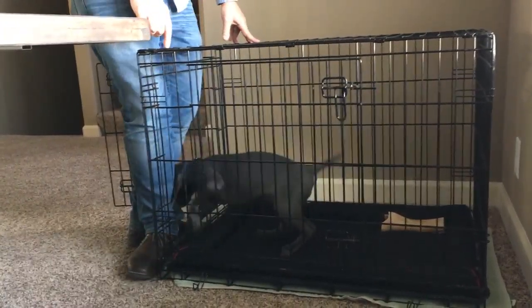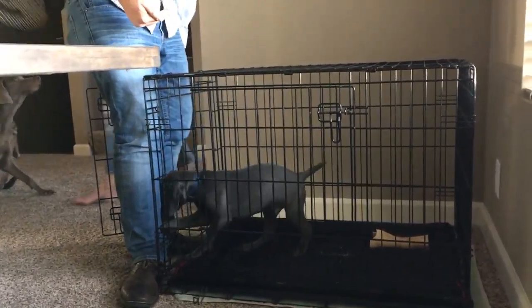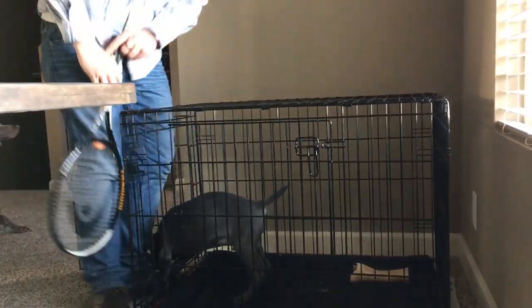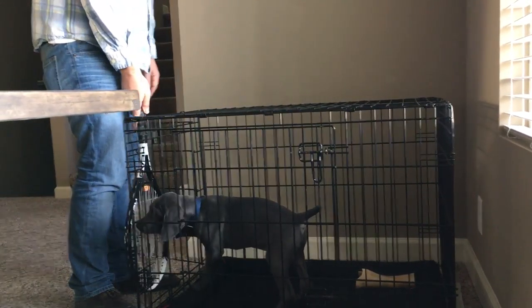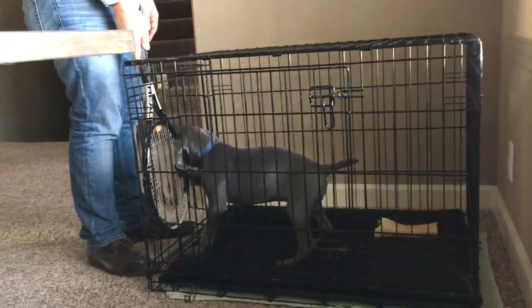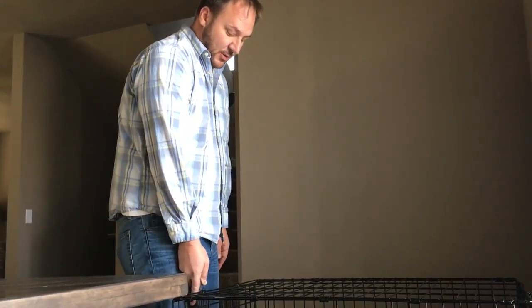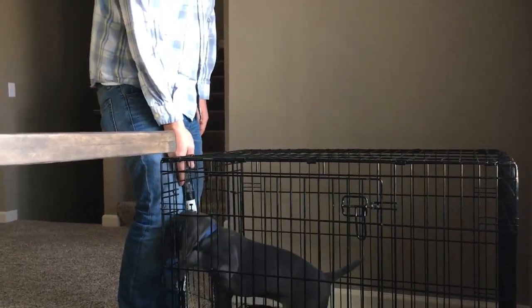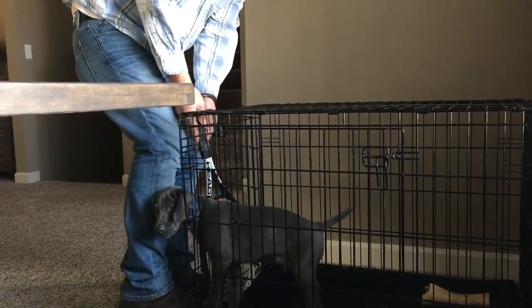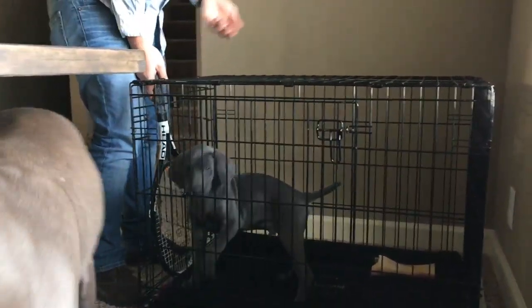With the tennis racket it's easier to block him. Eventually I'm going to step back when he sits down, then wait for him to lay down. The key is to be more persistent than the dog — he cannot outlast you. Once he lays down, I immediately take a knee, hold out my hand with a treat, and say 'come.' When he comes to me, I let him have the treat.